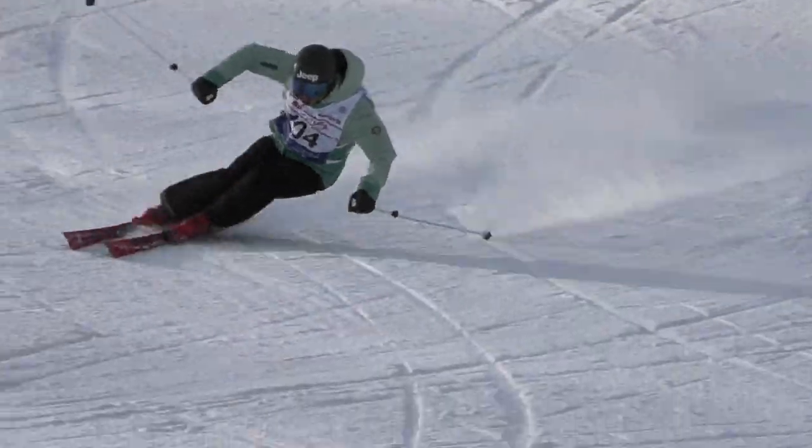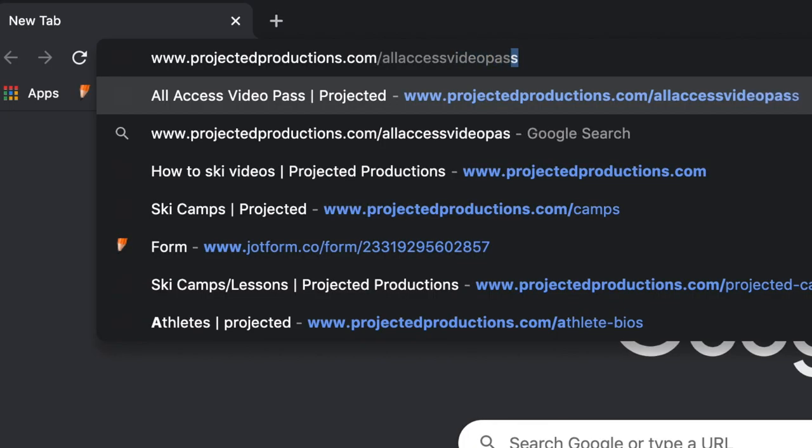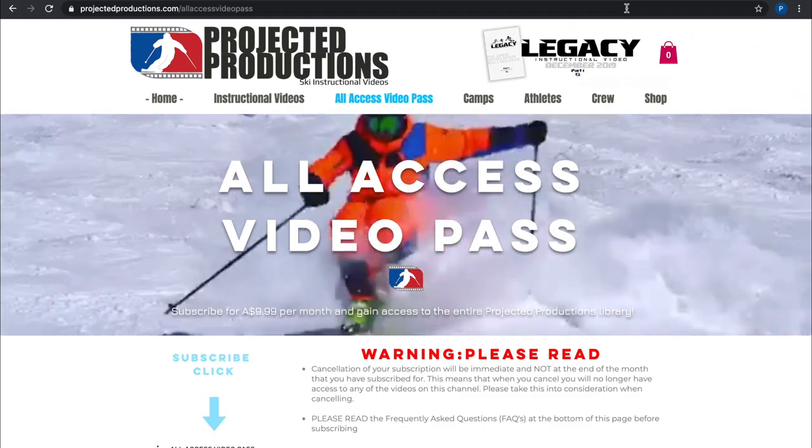If you found this video useful, please check out ProjectedProductions.com where you'll find hours of instructional videos that will improve your skiing. I hope to see you out on the slopes soon.